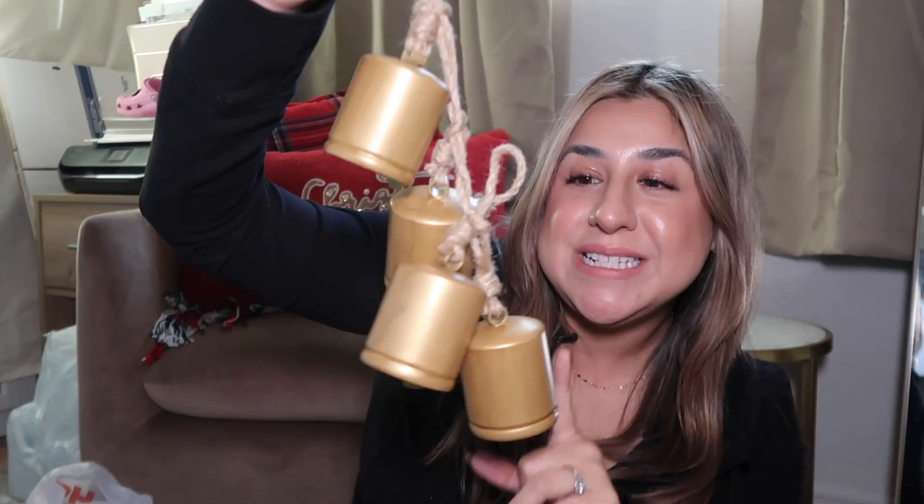The last thing I got from Hobby Lobby are these bells — look how cute! They come in a pack of two and they're in the craft section for Christmas stuff. I've been looking for cute bells to hang like this. They're going to go with the garland on the fireplace.